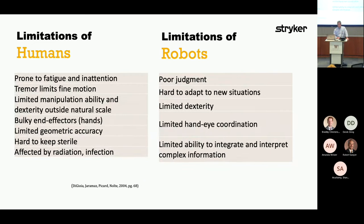What are the limits of humans and robots? Humans get tired, we have tremors in our hands, limited manipulation outside the natural scale, limited geometric accuracy — I really don't know where this spot is within submillimeter accuracy — and we don't like infections or being irradiated. Robots really have no judgment, they don't adapt to new situations, have limited dexterity — though that has advanced over the last 20 years — and have limited ability to integrate and interpret complex information. If it's part of the program, absolutely; if it's not part of the program, robots have no idea.